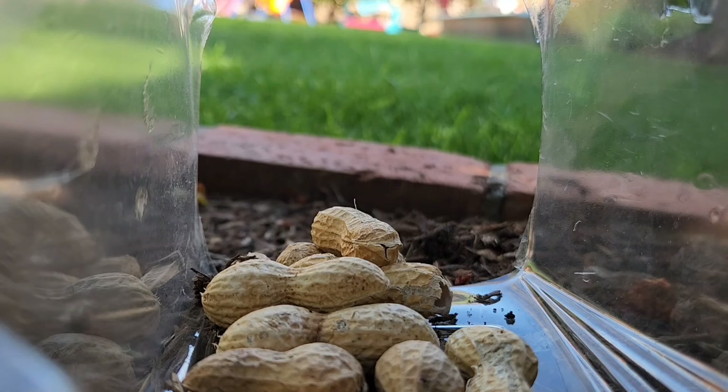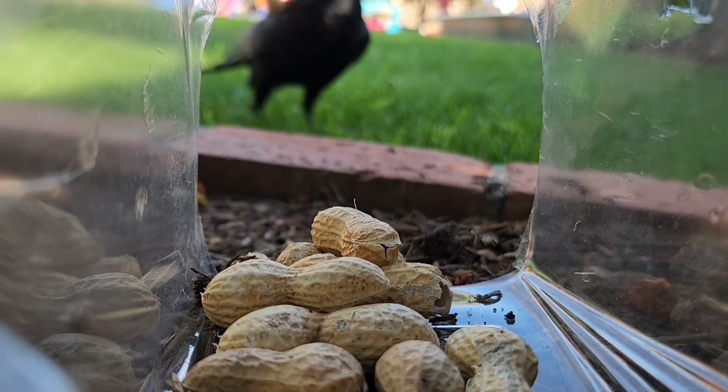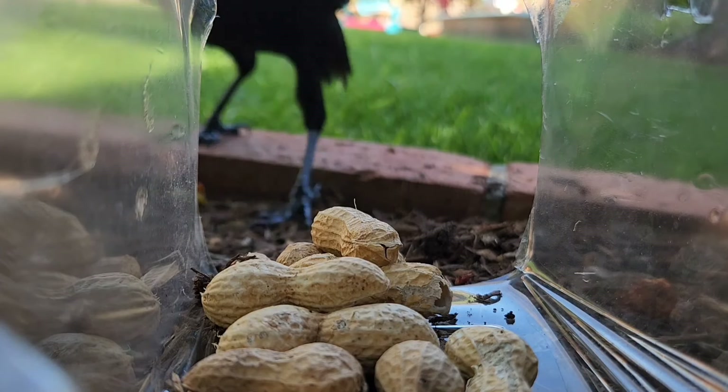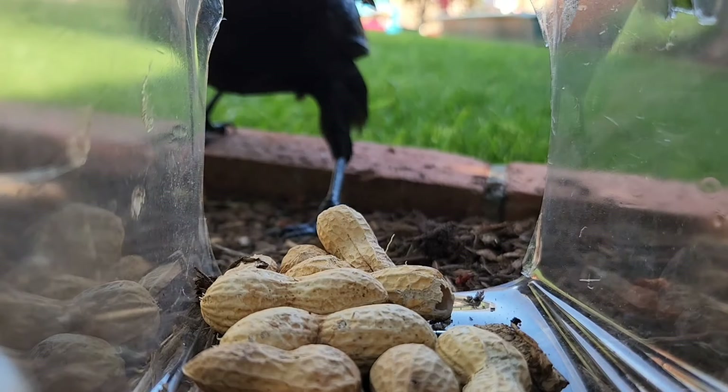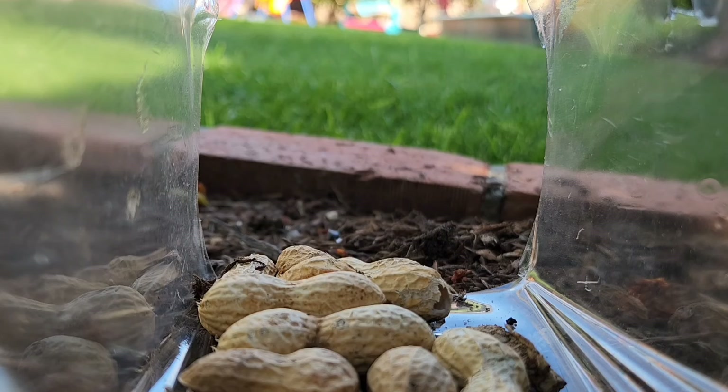I got really excited by this and wanted to make sure it wasn't a coincidence. So the next day I did it again — this time I loaded it with peanuts. I figured she could snack on them throughout the day if she decides she wants to play. And sure enough, she comes for the rest of the day to collect the peanuts.